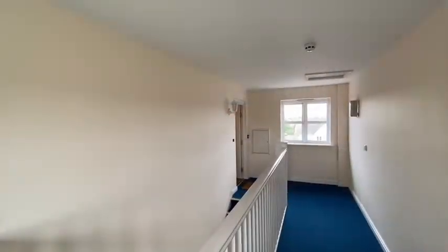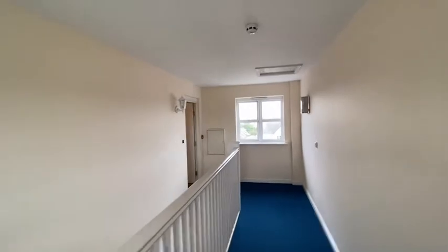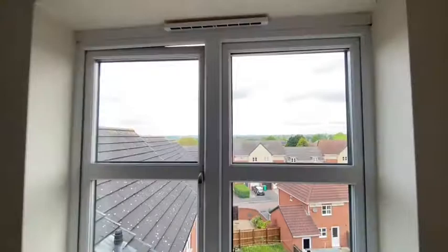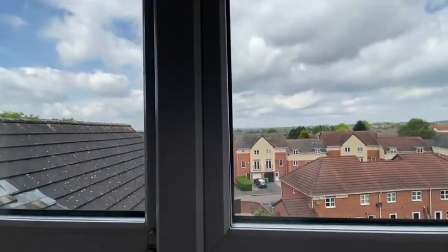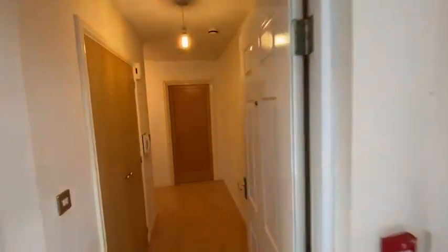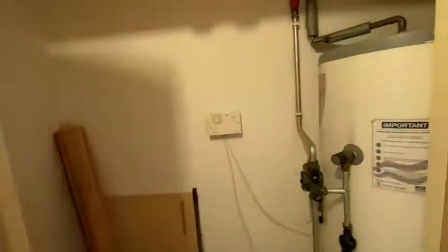I'm just upstairs now on the top floor landing, heading inside the flat. From the landing here you can see views right across to the east of the city. Coming in, we have a large storage cupboard on the left-hand side with the water tank in it.